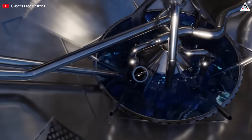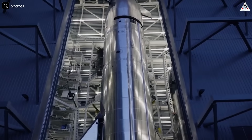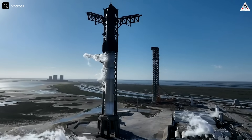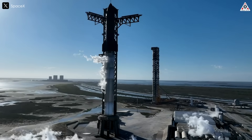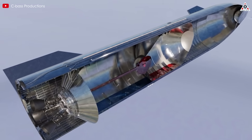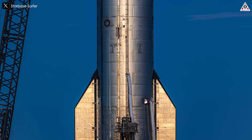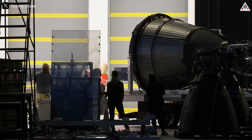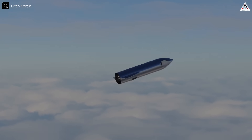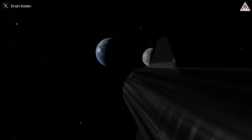Additionally, recent modifications to the vehicle's downcomer plumbing may have introduced new structural dynamics. The V2 Starship features multiple downcomers to improve propellant transfer, but this change could have inadvertently created unwanted harmonics or vibrations within the fuel system. If these vibrations resonated at certain frequencies, they could have stressed fuel lines, induced oscillations in propellant flow, or even contributed to mechanical fatigue in the plumbing. After all, the combination of engine failures, uncontrolled spinning, and potential issues in propellant management led to the loss of the vehicle before it could complete its intended mission objectives.